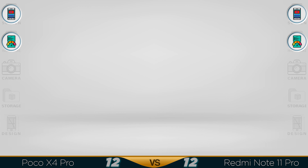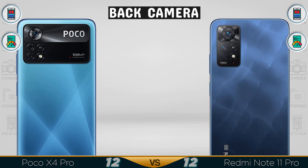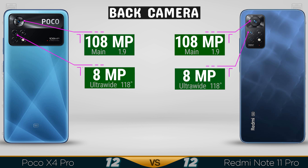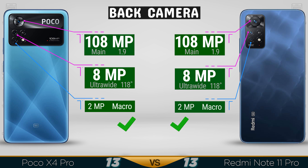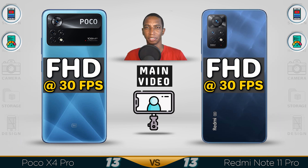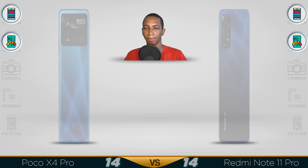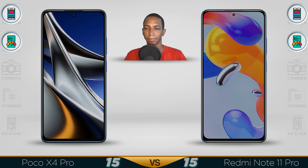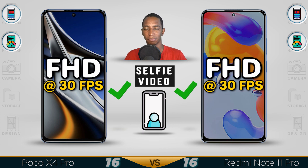Camera. The main lens on both is 108MP. Ultra wide: both 8MP. The macro lens on both is 2MP. Video recording: both fully HD at 30fps. Selfie camera: both are 16MP with aperture f/2.4. Selfie video: fully HD at 30fps.